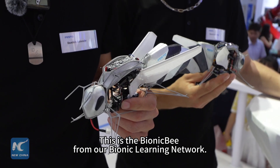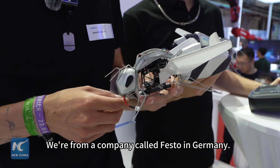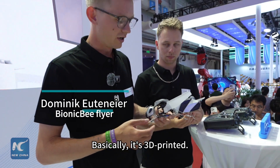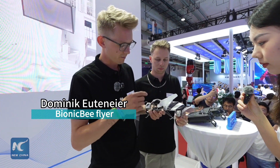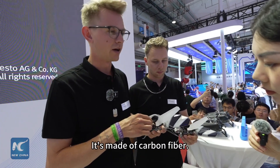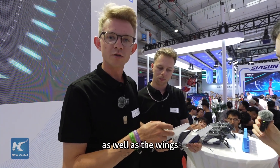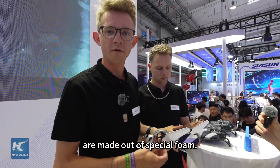This is the Bionic Key from our Bionic learning network. We're from a company called Pesto in Germany. Basically it's 3D printed — the frame is 3D printed and we also have lightweight construction inside made out of carbon fiber. The tail, the head, as well as the wings are made out of special foam.